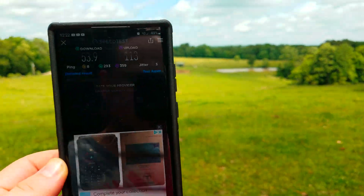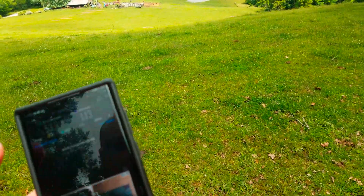I'm using the Galaxy S22 Ultra. Let's go back a little further.